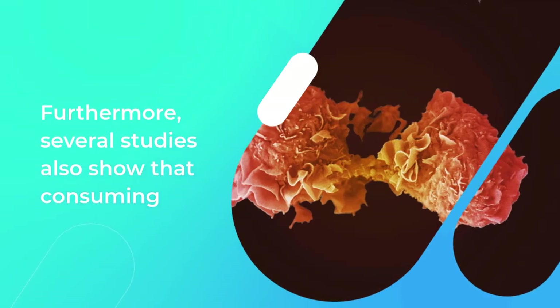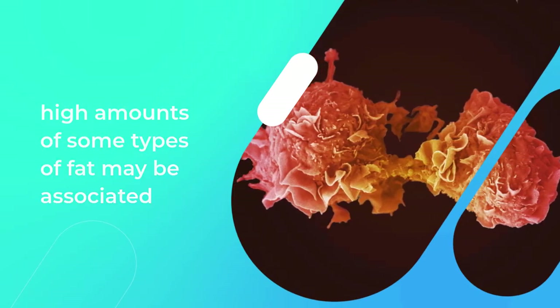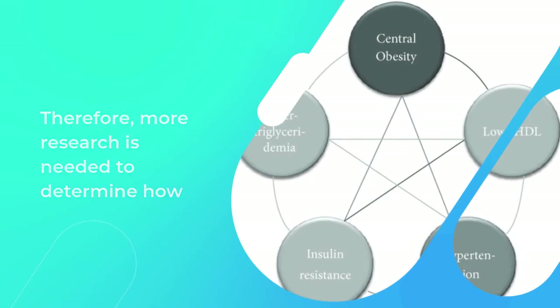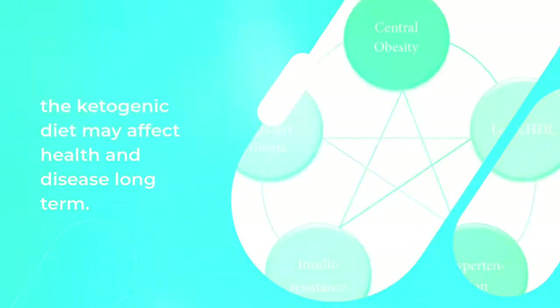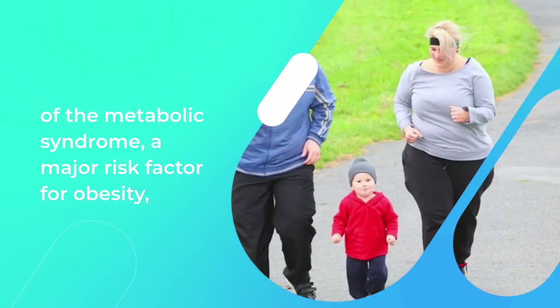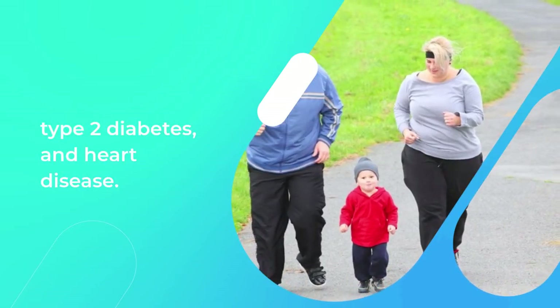Furthermore, several studies show that consuming high amounts of some types of fat may be associated with a higher risk of certain types of cancer. Therefore, more research is needed to determine how the ketogenic diet may affect health and disease long-term. Bottom line: ketogenic diets can improve many aspects of the metabolic syndrome, a major risk factor for obesity, type 2 diabetes, and heart disease.